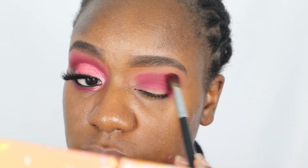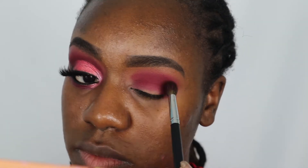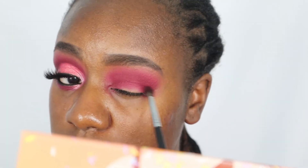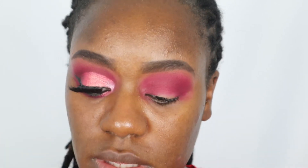The first shade I'm going to take is Sprinkles, the darkest shade in the palette, and I'm just going to start tapping that onto my lid. Then I'm going to switch to a fluffy blending brush and buff it out. I'm actually really impressed by the pigment of these — holy moly! Then I'm just taking an even smaller brush and blending it out a little bit more.